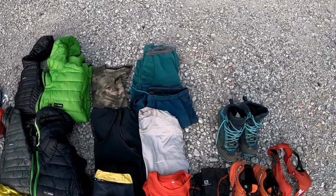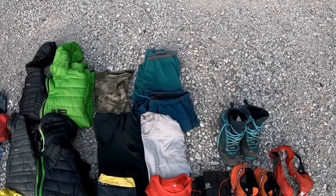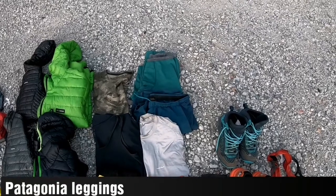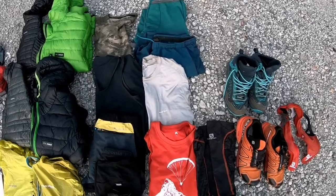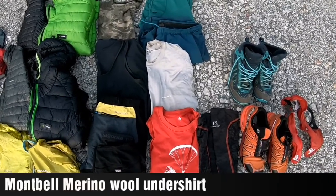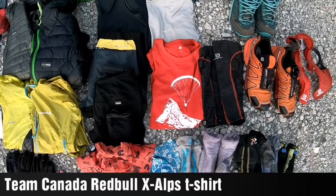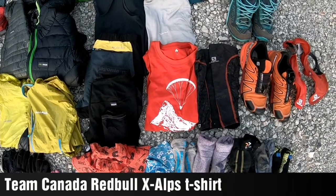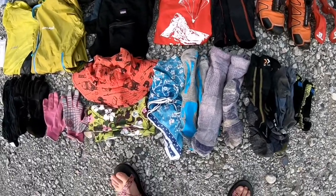Rick wore these very practical clothes: a Patagonia capilene top, a pair of Moonbell shorts, a Moonbell wool undershirt, and the Red Bull X-Alps Team Canada t-shirt.